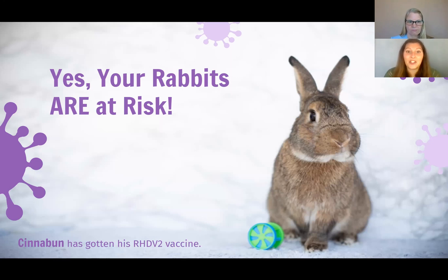So the answer to our question — are your rabbits at risk — is a resounding yes. Your rabbits are at risk. Even if you don't live in an area where RHDV has already been confirmed, it will spread to your area probably sooner than you think.